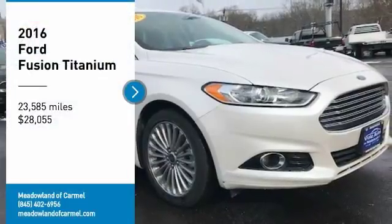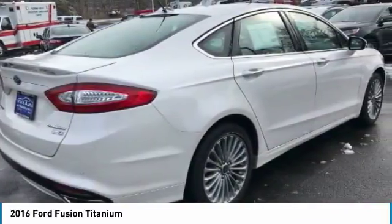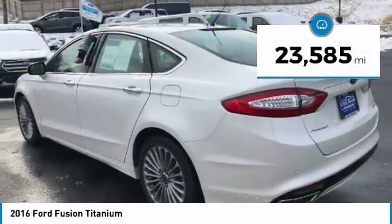You are going to love the 2016 Fusion. You can have both impressive power and great economy in a Fusion, and it is priced below $30,000. This vehicle has less than 25,000 miles.